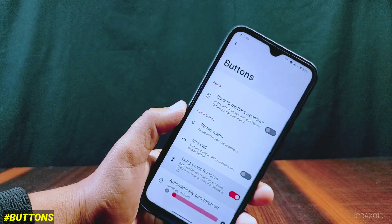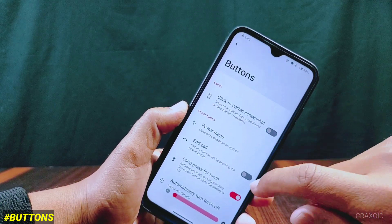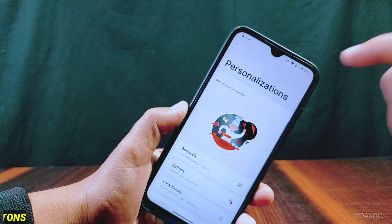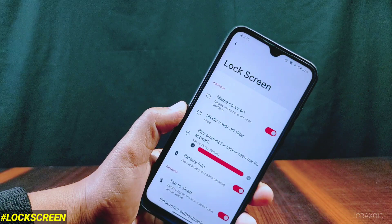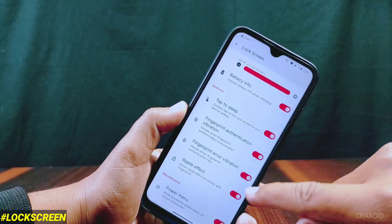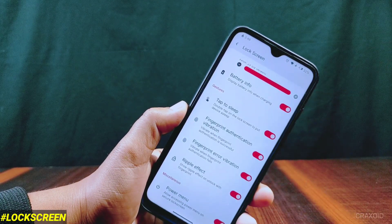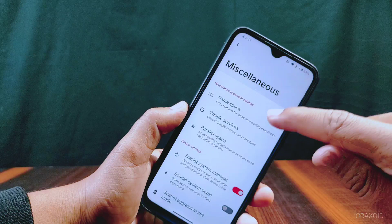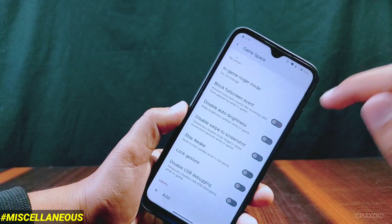There is a long press for torch option, which will turn on the flashlight when you long press the power button while the screen is off. Inside lock screen settings there are also lots of lock screen features, including battery info which displays battery information while charging, ripple effect, and access power button on lock screen.